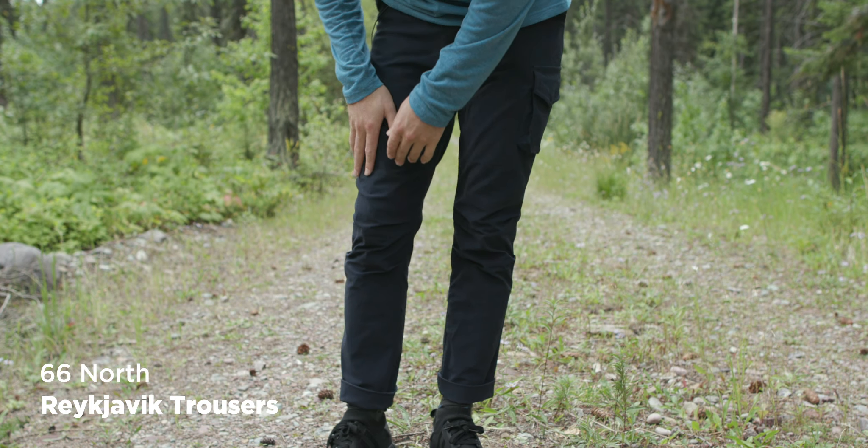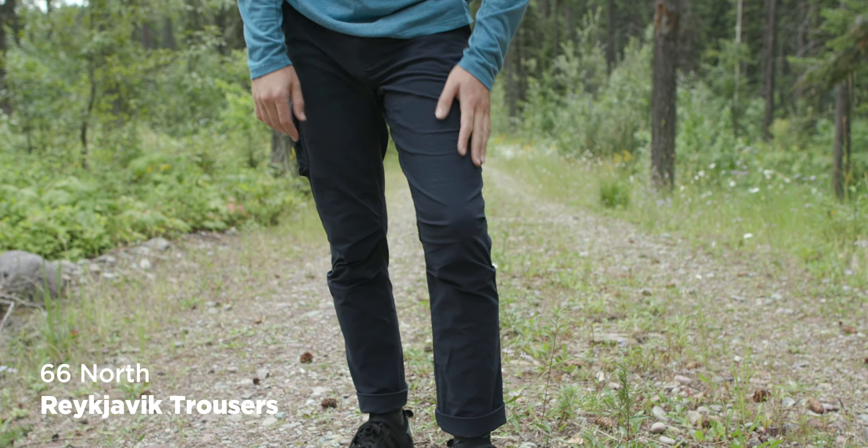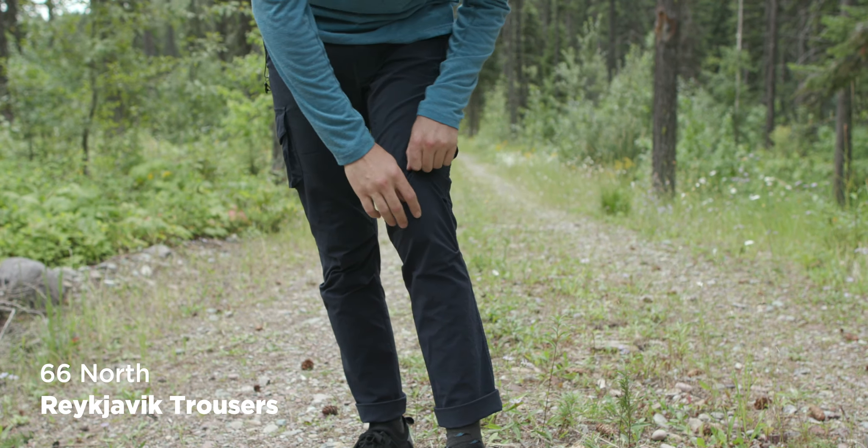In terms of price, the Arc'teryx Starke are $109 — more in the entry range of the whole group, which is pretty surprising for Arc'teryx. Next up are the 66 North Reykjavik trousers. They have a place in my heart because I really like the town of Reykjavik in Iceland.